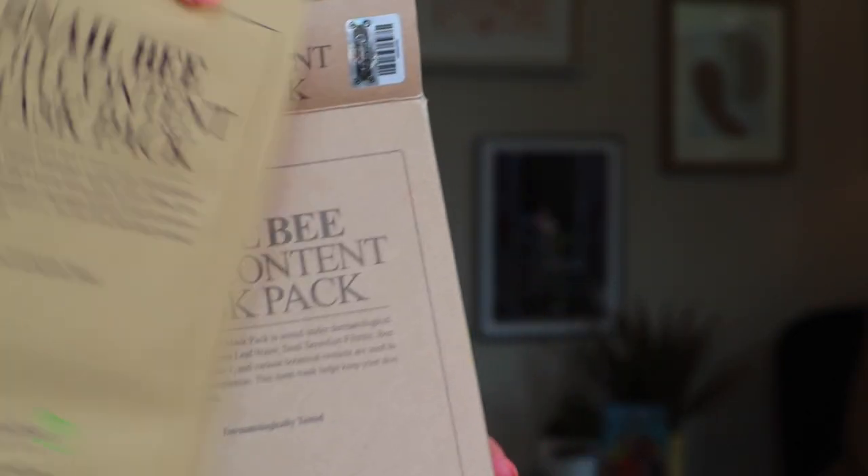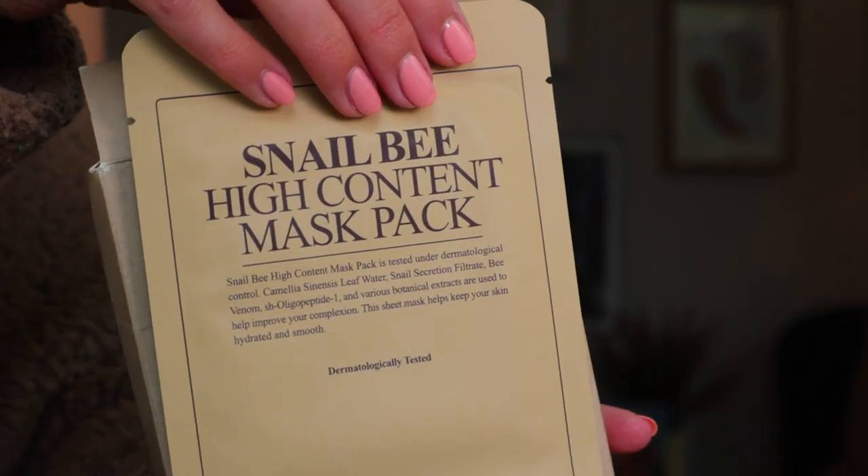If you don't want to incorporate the serum into your routine every night, there are also sheet masks of the Snail Bee High Content Essence. They contain snail secretion filtrate, bee venom, and a ton of other great extracts for the skin. They come in individual mask packs, which makes them really easy for travel. It's a two-piece face mask you can put on and leave as long as you want to get the benefits of basically having the serum in a mask format. It's oil-free, fragrance-free, alcohol-free, good for sensitive skin, and helps heal any bacterial wounds or acne you may have. It's a very unique blend of ingredients — very innovative, and I just love Benton as a brand.